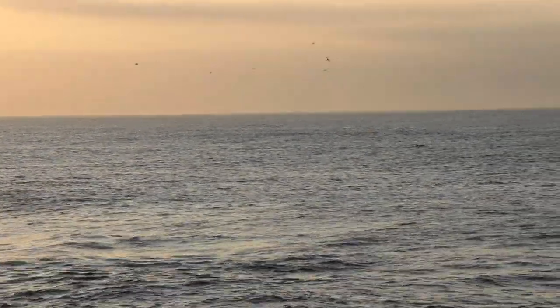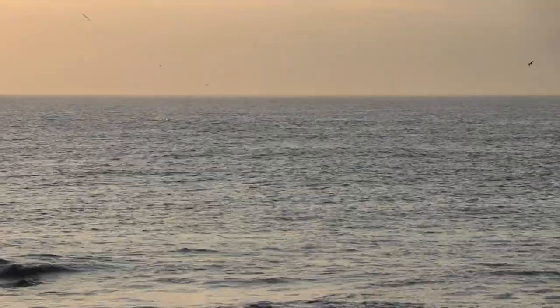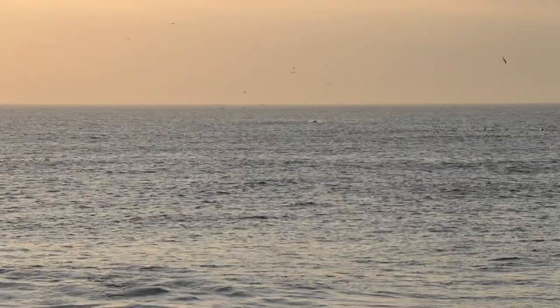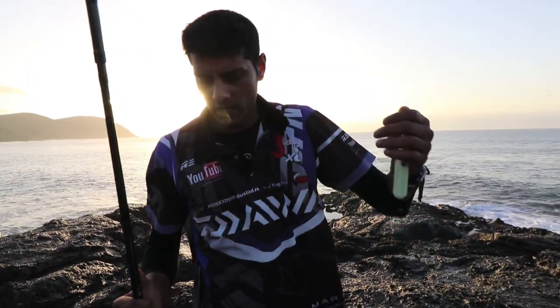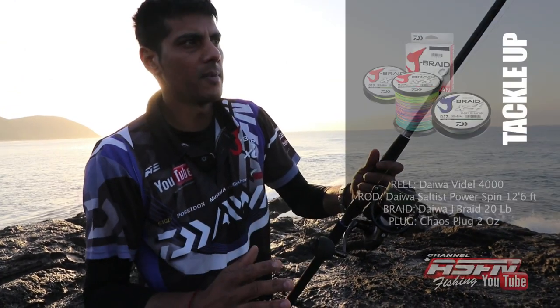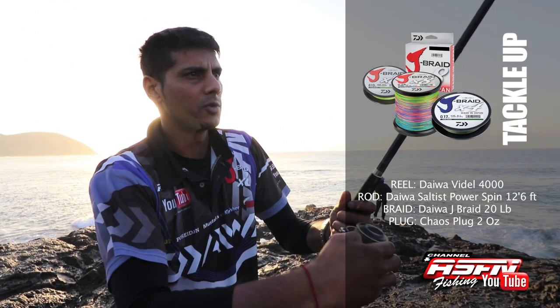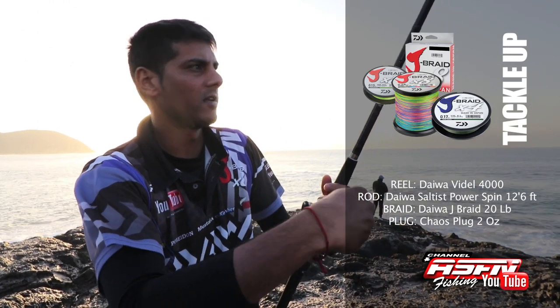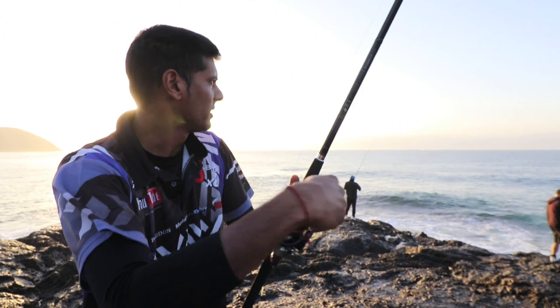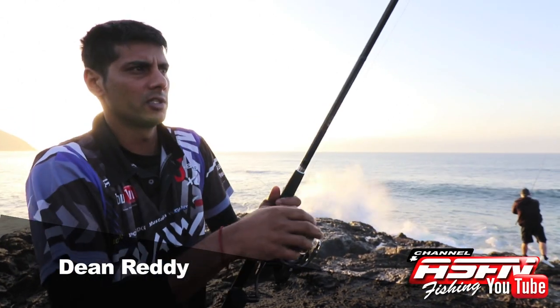Okay, morning viewers. There's a massive pocket of sardines that the birds are chasing, so everyone's going with a spoon. I'm going to be a bit different - I've got a 2 ounce chaos plug. Diver Vidal 4,000 with 20 pound Jay braid, and I've got the Salters Power Spin 12 foot 6. I'm going to give it a bash and see if I can maybe get a garrick or whatever else is chasing the shoal here.